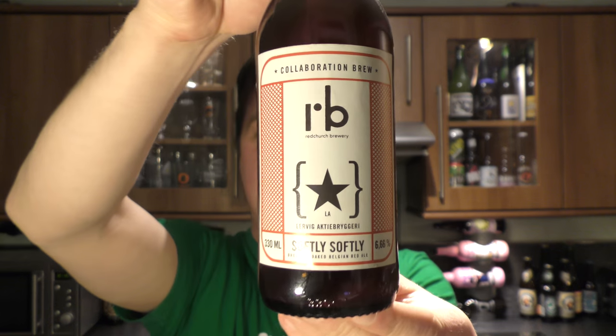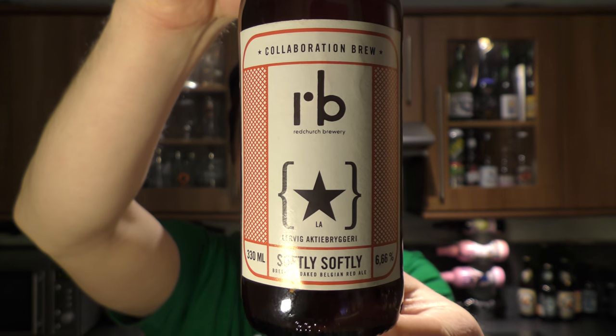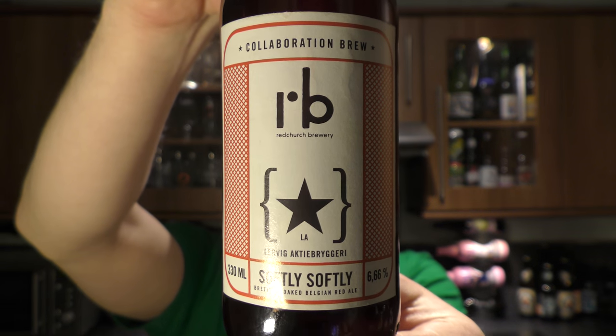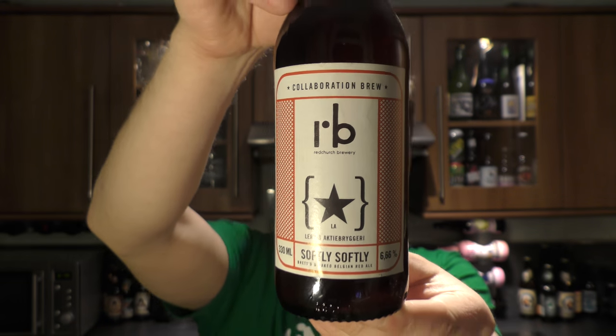It's Beer O'Clock on Real Ale Craft Beer. Today we've got a beer from Lervig Brewery in Norway and Redchurch Brewery in the UK — it's a collaboration beer. Redchurch is based in London. It's called Softly Softly, it's 6.66% ABV — so 666 — and it's a Brettanomyces oak-aged red ale, and it's got some hops in it as well. So this should be very good.